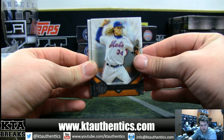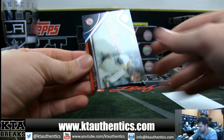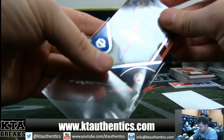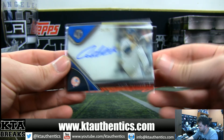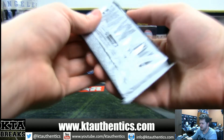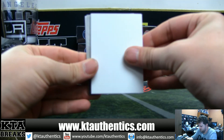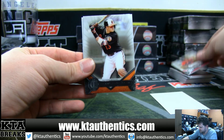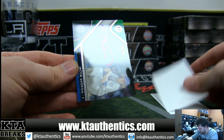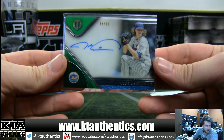We have Noah Syndergaard for the Mets, Mike Trout for the Angels. And for the Yankees again, that is Andy Pettitte, 23 of 75 — Andy Pettitte on-card autograph for Brock W.A. and the Yankees. And we have Bryce Harper base, Manny Machado base, and the DeGrominator — Jacob DeGrom, 68 of 99, on-card autograph for John F. and his New York Mets.